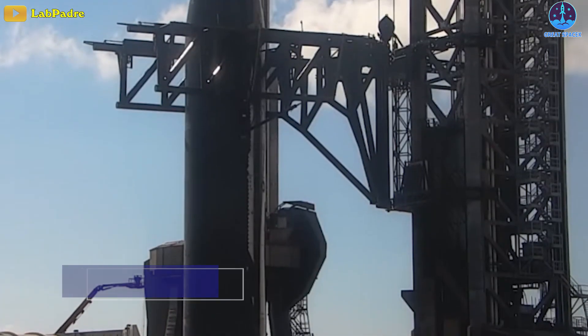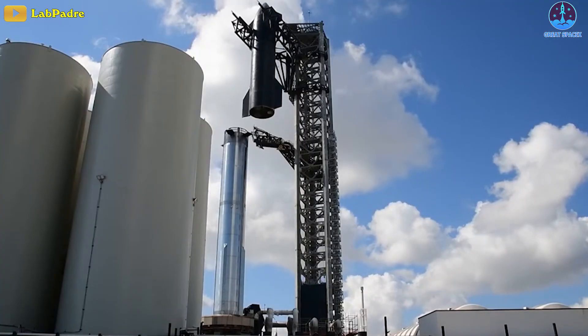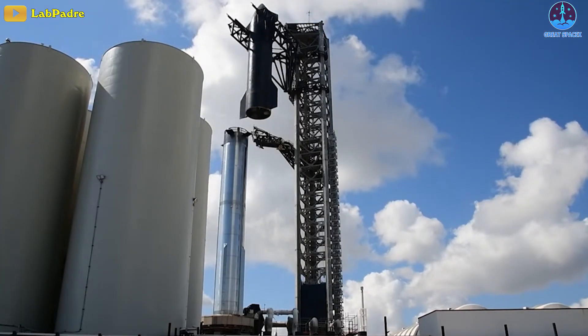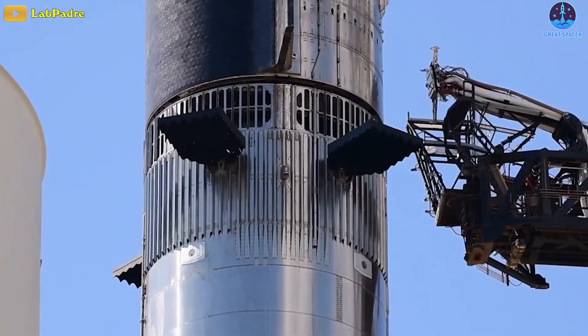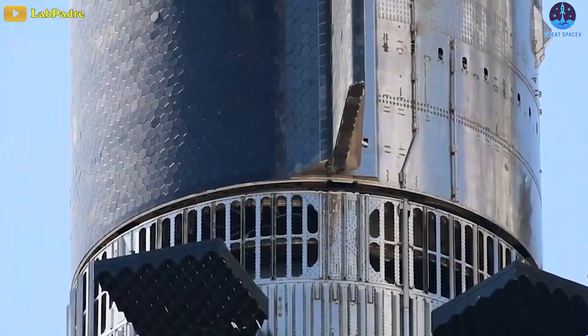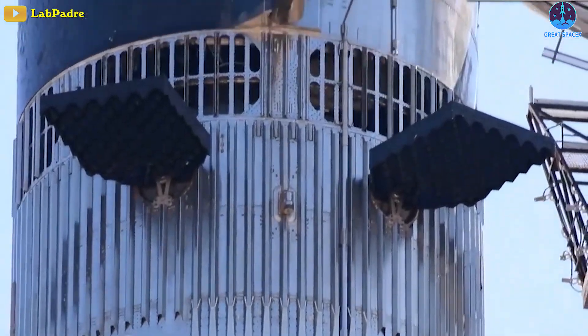Weighing 100 tons or more at 9 meters in width and about 50 meters in height, the Starship was slowly lifted somewhere around 80 meters off the ground, translated over to Booster 9, and lowered on top of the 71-meter tall first stage. After nearly an hour of robotically tweaking their positions, the two Starship stages were finally secured together.